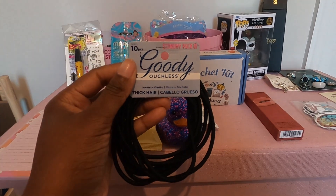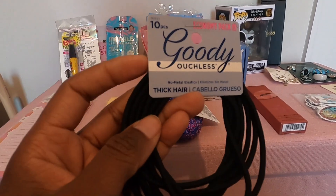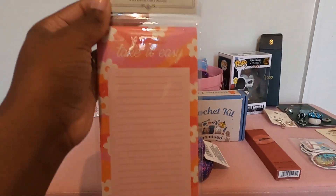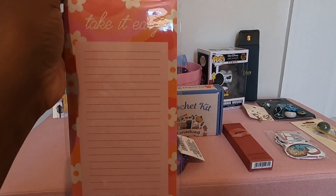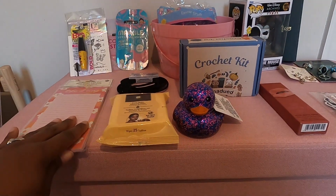I picked up these Ouchless Goodie hair ties — they're for thick hair in particular, which she has. I also got her this magnetic list pad. It has a magnet, so I thought she might be able to stick it in her locker for reminders.